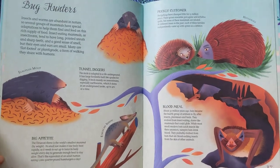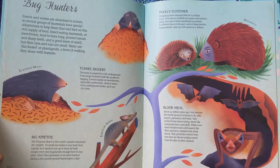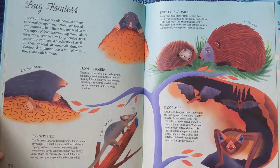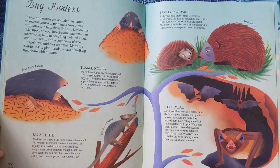Prickly Customer. Hedgehogs have changed little for 15 million years. Their spines resemble porcupine and echidna quills, but none of these mammals are related. At different times in the past, each of these families independently came up with spines as a defence.